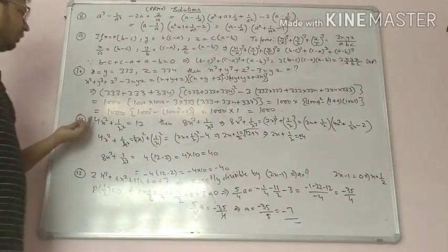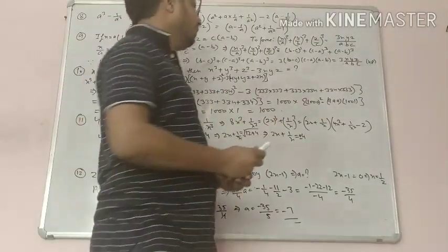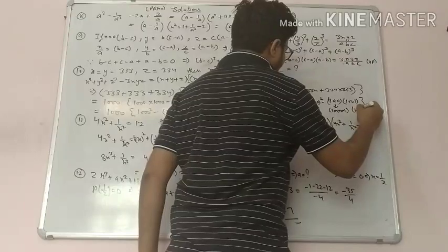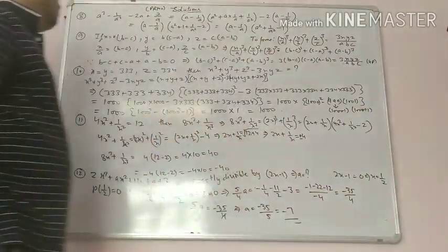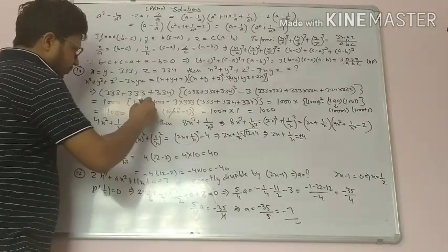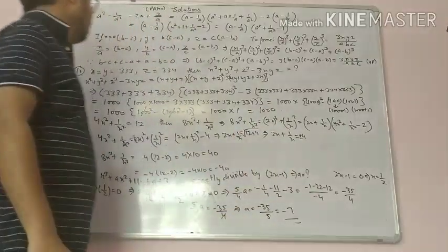It equals 1000 times 1000 squared. And 999 times 1001 can be written as 1000 minus 1 times 1000 plus 1, which is a square minus b square form. The 2 cancels out, and minus 1 plus 1 gives 1000 into 1, which equals 1000.